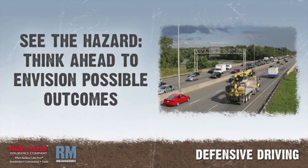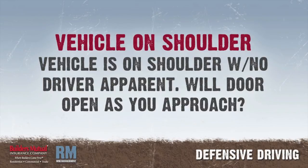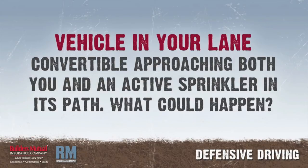Step 1: See the hazard. Think about what may happen as far ahead of reaching a situation as possible. Never assume that a condition will have passed before you approach it. For example: an approaching vehicle is starting to pass — it looks like it will complete the pass in plenty of time, but you are not really sure. A vehicle is on the shoulder of the road but you can't see the driver — will he open the door as you approach? A convertible with its top down is approaching on a residential street where a lawn sprinkler is spraying water onto the roadway — what might the vehicle do?